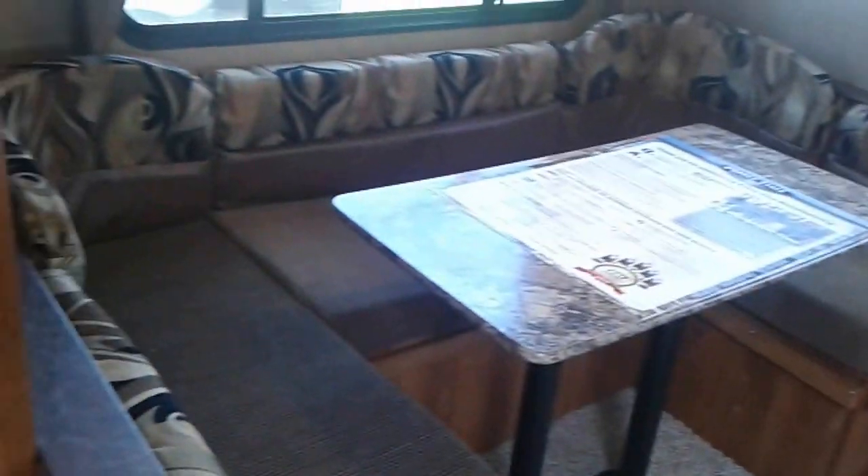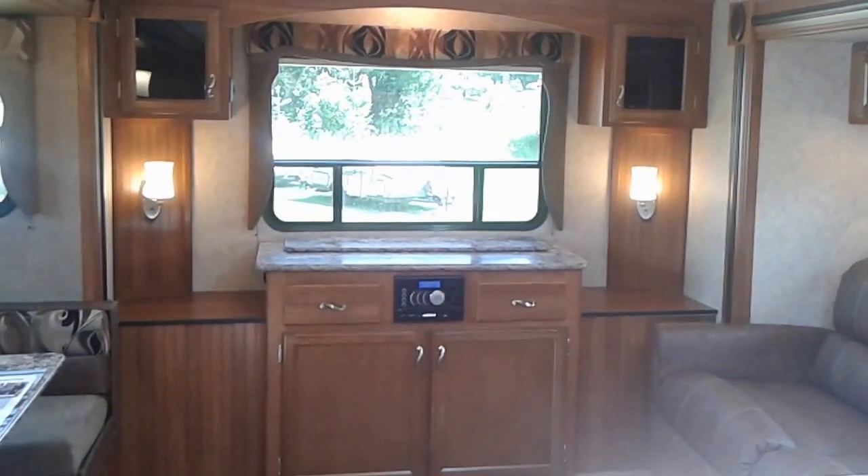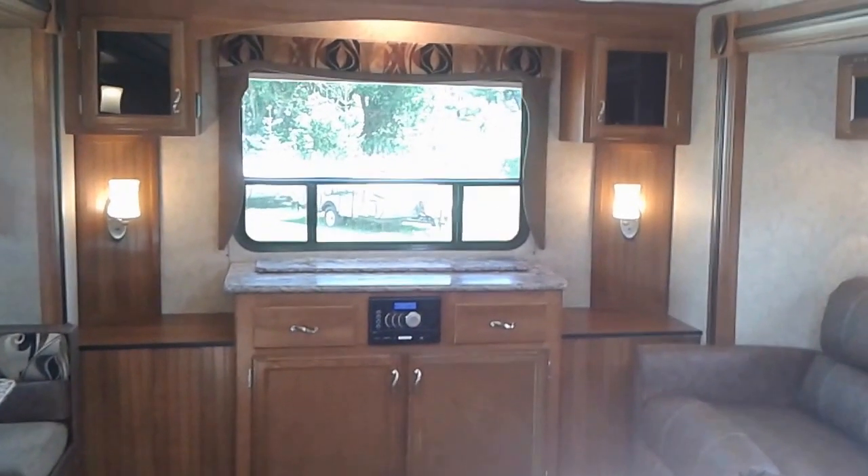You've also got the couch, which does pull out into a bed, across from the U-dinette, which will also be a bed. So this is a great trailer if you want to have guests once in a while, but also use that space as just a couple. The TV is in the back of the trailer, all wired into the entertainment system — it just pops up beneath that window. Look at the size of the storage cabinet in this trailer; there's lots and lots of storage for all your needs.